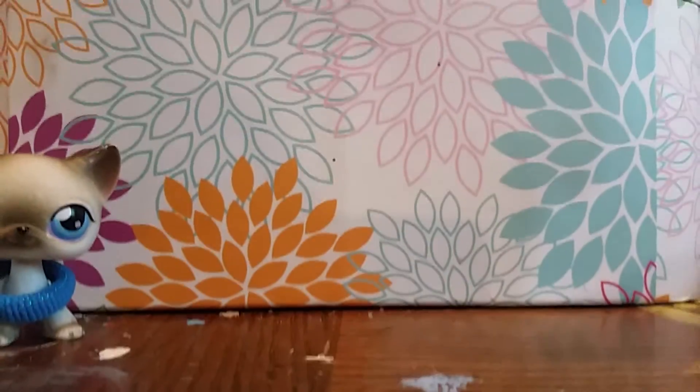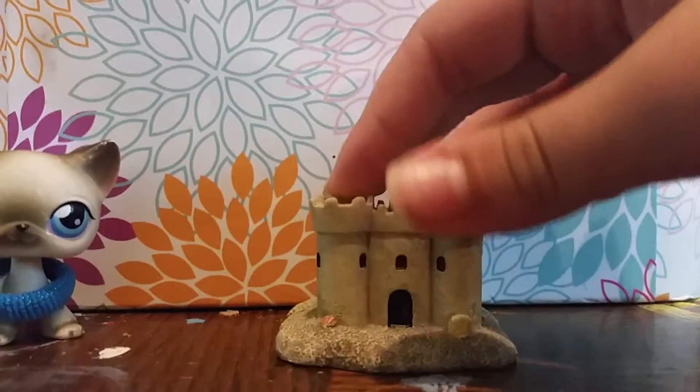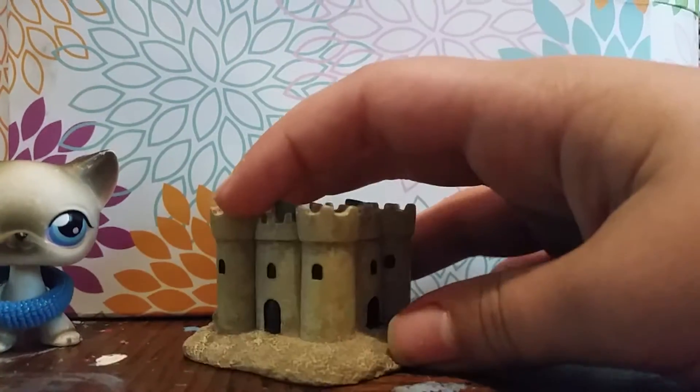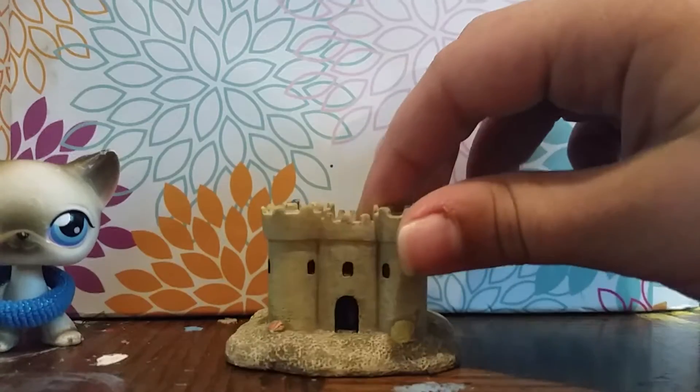Let's get on with this. The first thing I got was this sand castle. I thought it'd be good for an LPS video. I have kinetic sand that is the same color that I could put this by, so it looked like it would blend in. I thought it was really cute, so I thought I would use it.